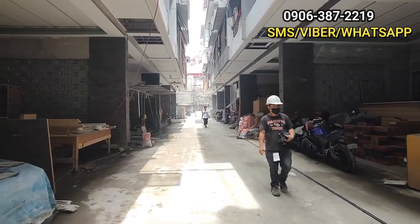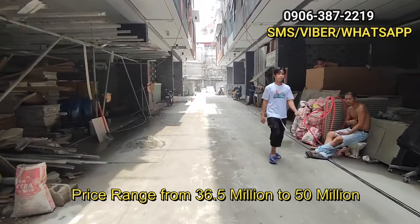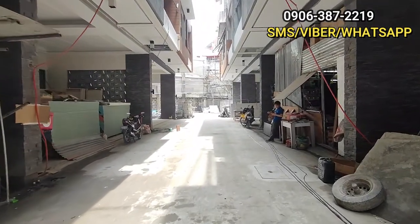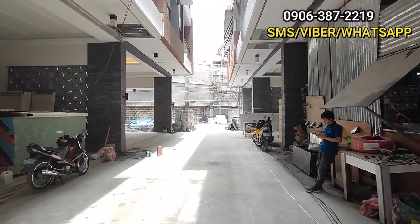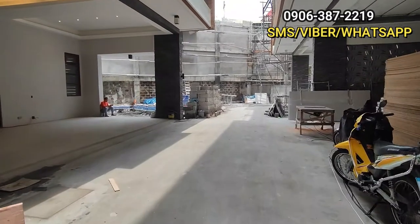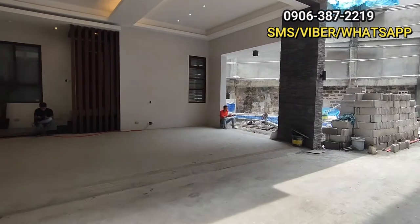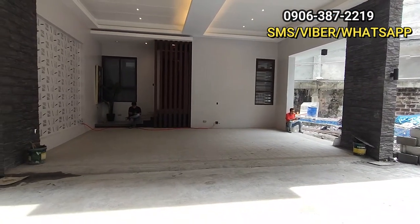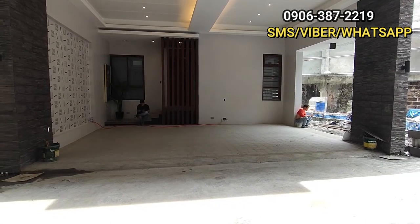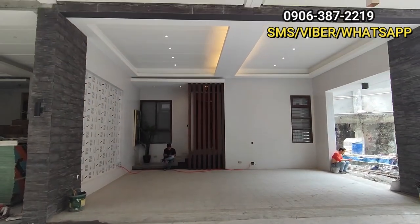Ang price range po dito is from ₱36.5 million to ₱50 million, depende po sa unit na mapipili po ninyo. Nandito rin po sa bandang dulo yung model unit. At banda dun po may ongoing construction po yung swimming pool. Ito po yung itsura ng car garage nila — pwede po ang 3 car garage dito. 3 cars pwede magpark. Pasok po tayo.